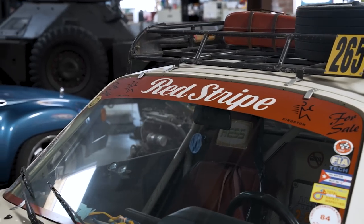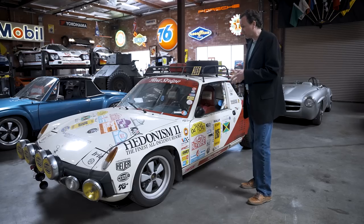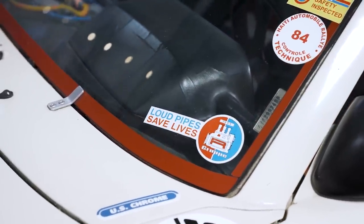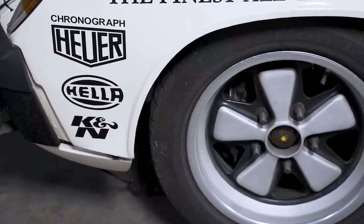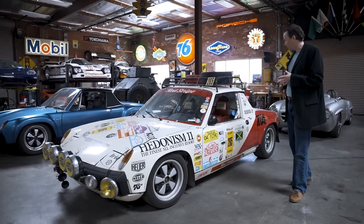Tom built this car specifically to take to the 1998 Porsche 50th anniversary at Laguna Seca — that's where it first appeared — but it was built in the spirit of being the third in that series of rally cars. It's got enough candlepower on the front to melt the bumper of the car in front of you. I ended up buying this car because the blue one I originally had was stolen a few years ago and we gave up on it.